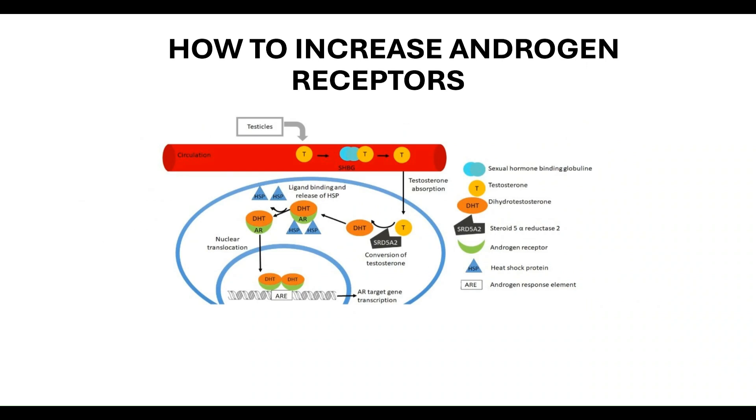Hello guys and welcome to a new video. In this video I'm going to talk about how to increase androgen receptor sensitivity, and why androgen receptors are important.